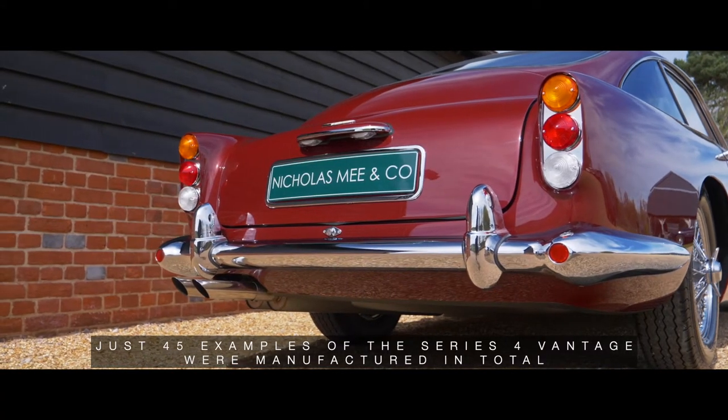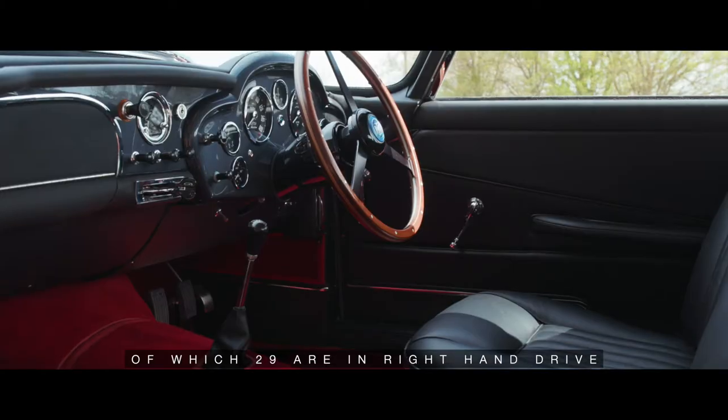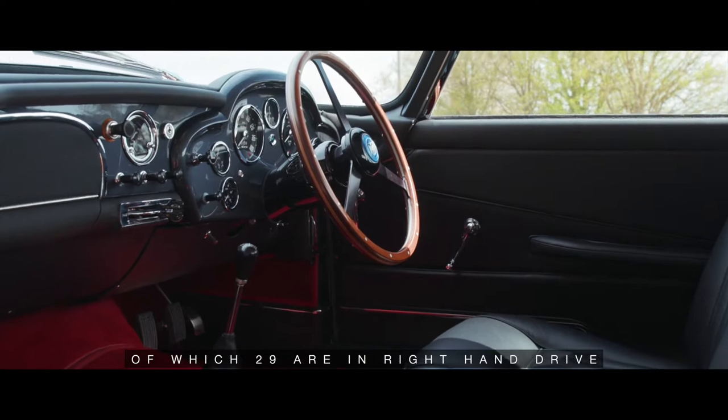Just 45 examples of the Series 4 Vantage were manufactured in total, of which 29 are in right-hand drive.